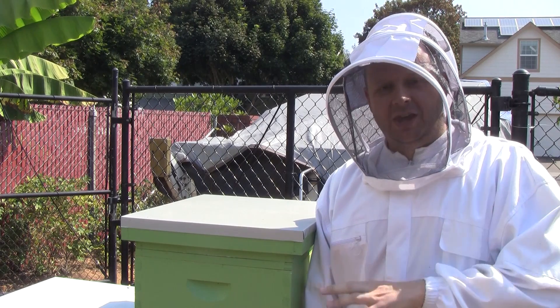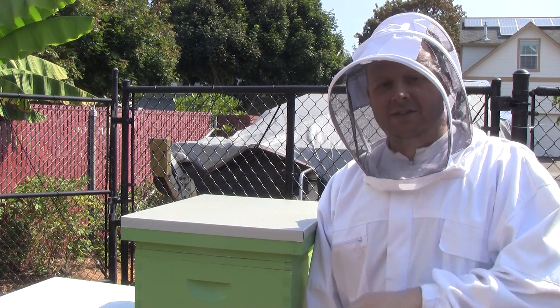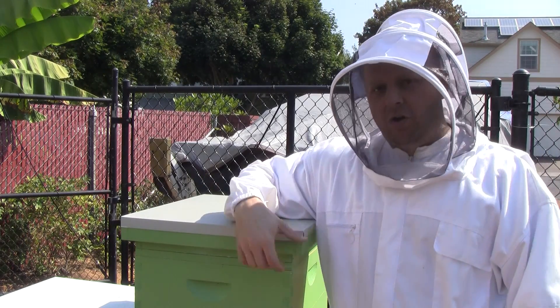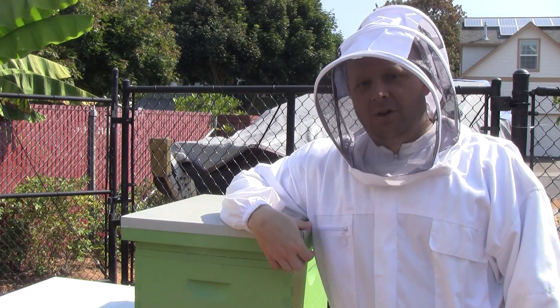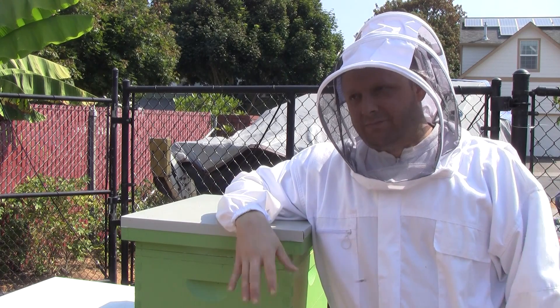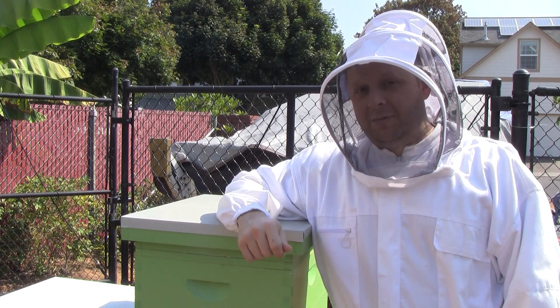Today I'm also going to be looking at the size of the cells. I use natural comb and let them build their own comb — I don't use any foundation. Foundation is normally sold where the cell size is 5.4 millimeters, unless you get small cell which is, if I remember correctly, about 4.9 millimeters.